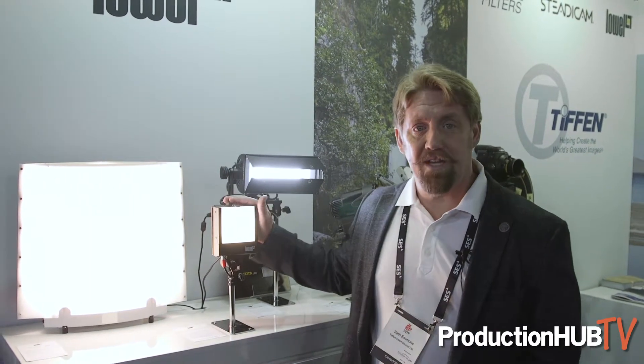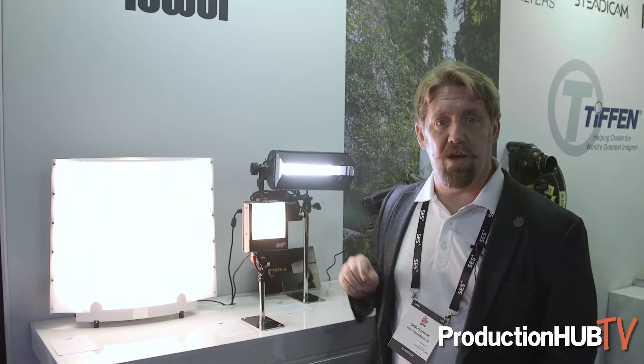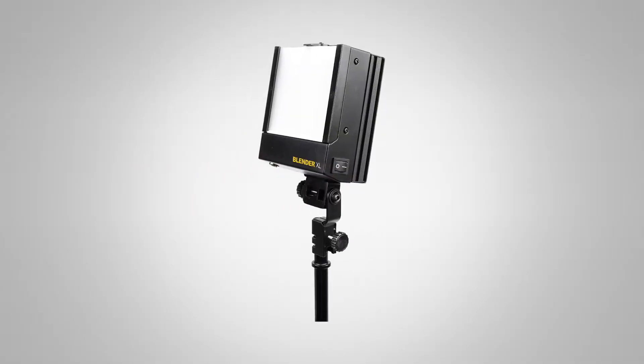The first one is the Blender XL. For those who remember, the original Blender was a small LED-based on-camera light. What we've done is we've basically blown it up to four times the size and significantly more strength to it.